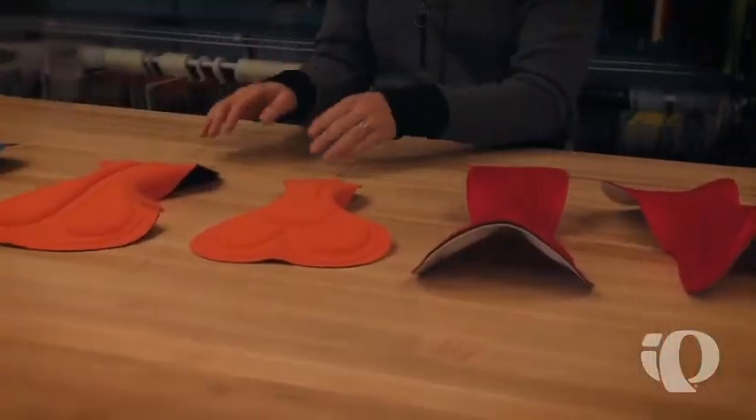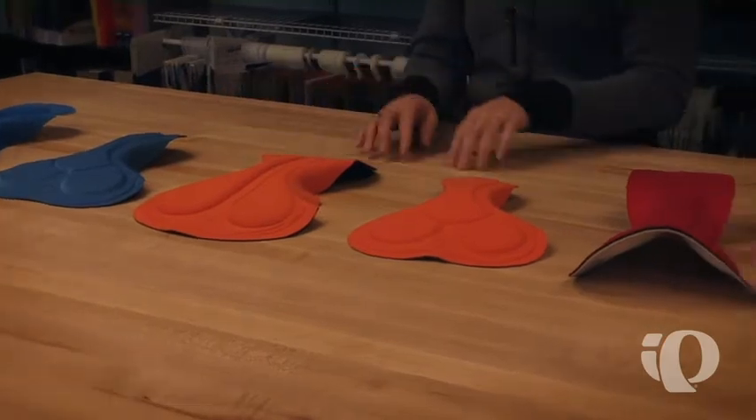So we have three levels of chamois here at Pearl Izumi: the Pro, the Elite, and the Select. So the good, better, best.